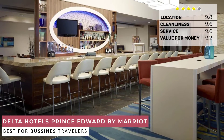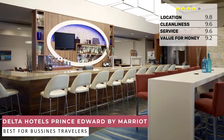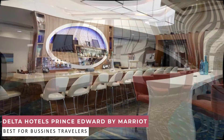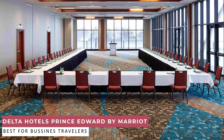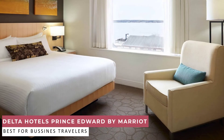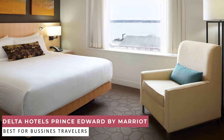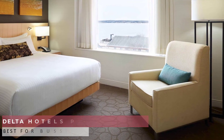Free Wi-Fi, room service, and ergonomic workstations keep your stay comfortable and productive. Satisfy your cravings at the Water's Edge Resto Bar and Grill. Work out in the fitness center, take a dip in the indoor lap pool, or treat yourself to rejuvenating treatments at the Hotel Spa. Whatever brings you to Charlottetown, we look forward to welcoming you to Delta Hotels Prince Edward.